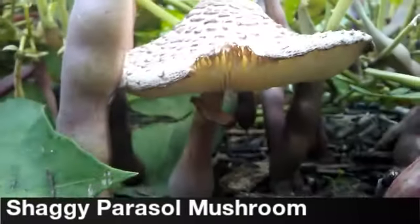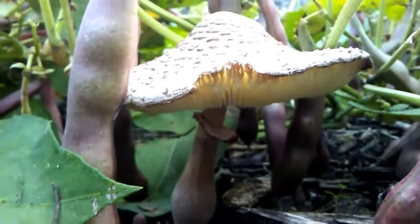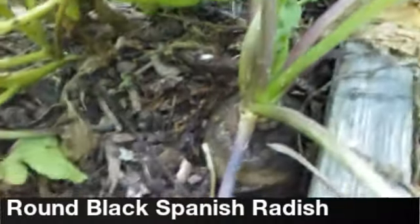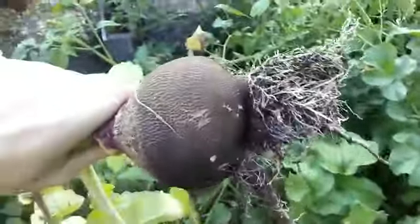Shaggy parasol mushroom amongst the beans. This is a black radish — they get very large, and they're pretty hot. Like spicy, spicy hot.